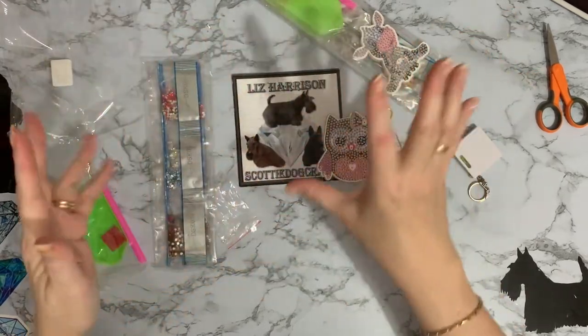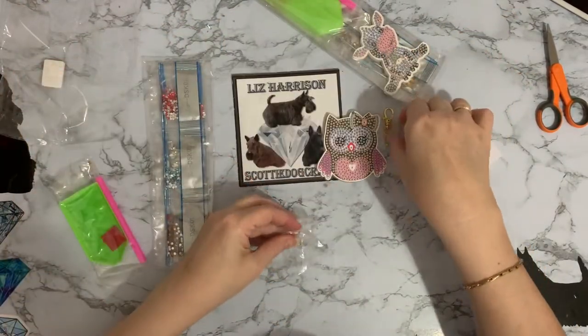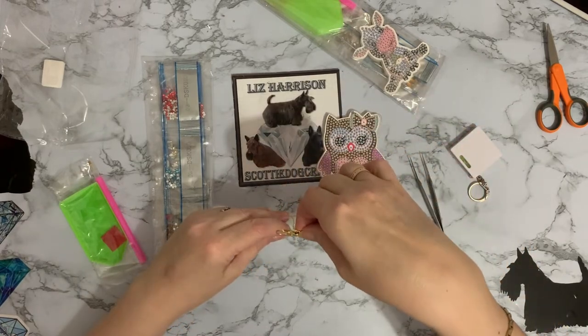No jump rings to fiddle about with - yay! I've had so much trouble with jump rings on these, smashing the special ones we've been doing. Do you know, I'm going to put those back in there before I lose them.